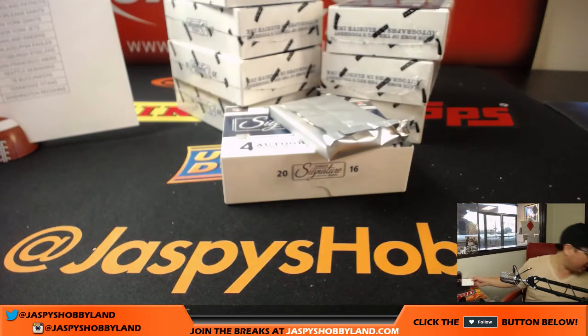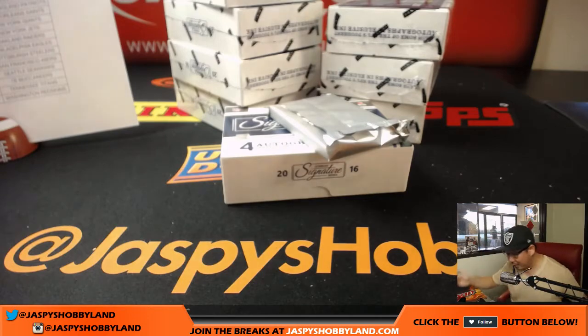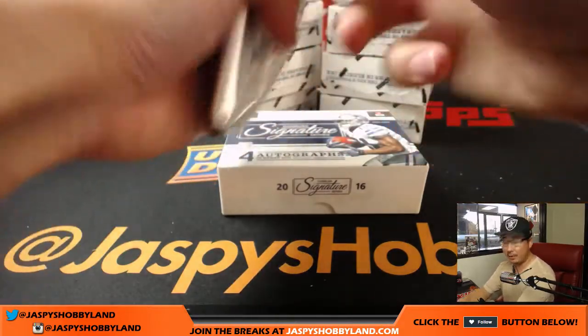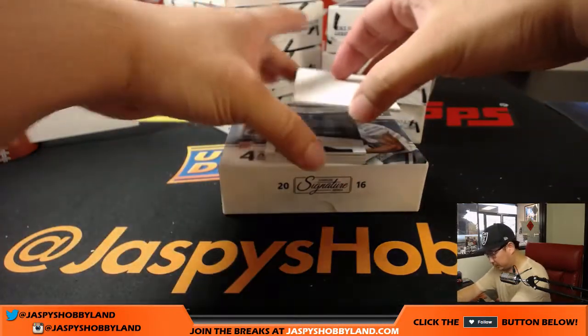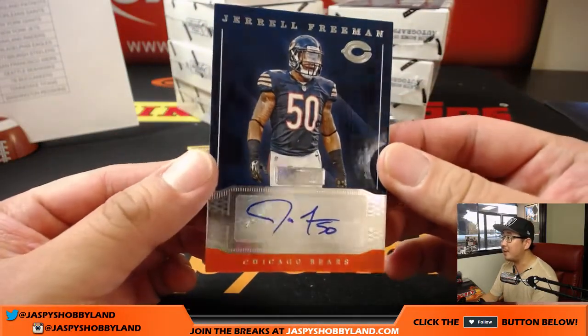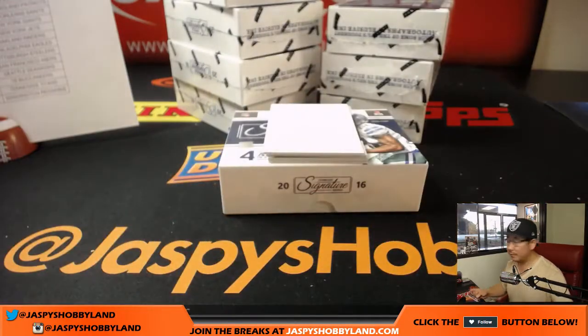We'll use this blank card to slow play some of the hits, make it a little more exciting. Good luck, everybody. We're going to start off with four autographs per box. For the Bears, Jarrell Freeman. Watching the Bears-Packers right now. That goes to Jared and the Bears. Back here we have Kenny Lawler for the Seahawks — nice autograph, that'll go to Courtney.